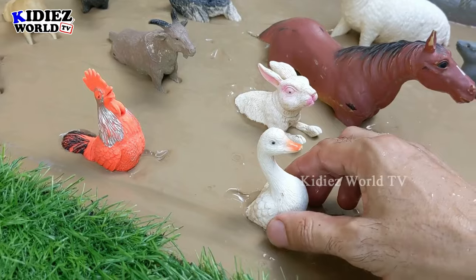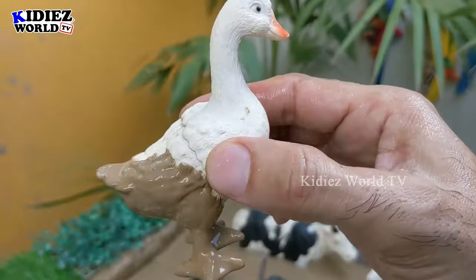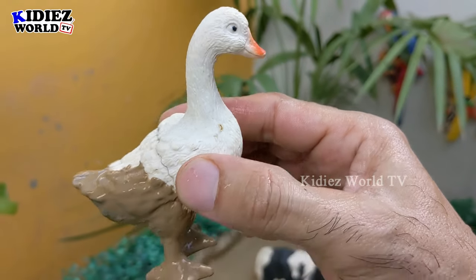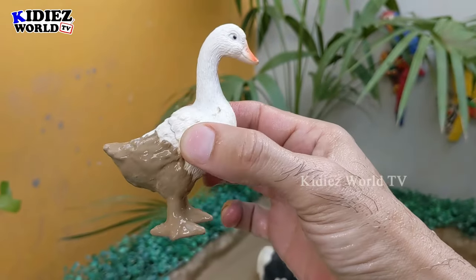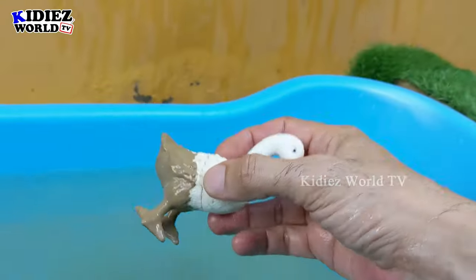The next one we have is a duck. Ducks are available in so many colors, but the prominent color is white, and the white duck is so cute. As you can see, this white duck is very very muddy, so we are going to wash her.